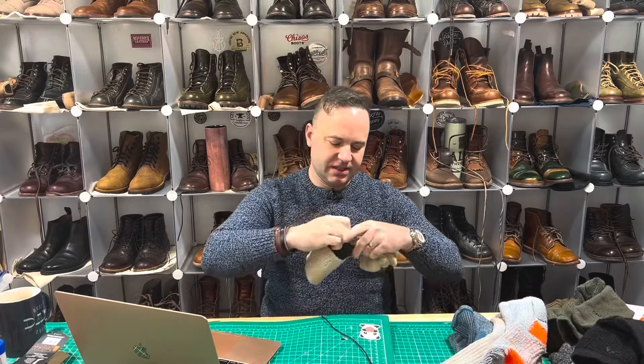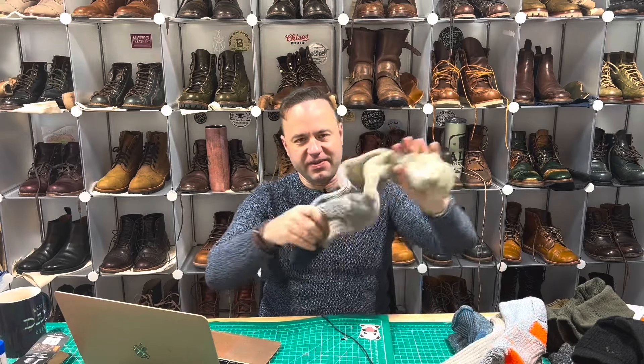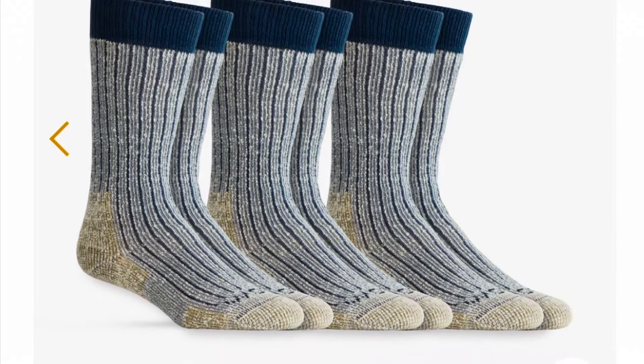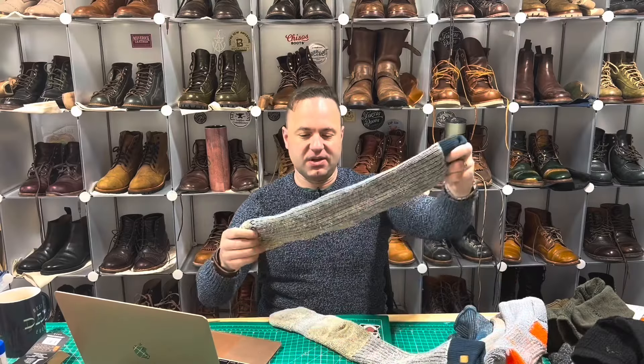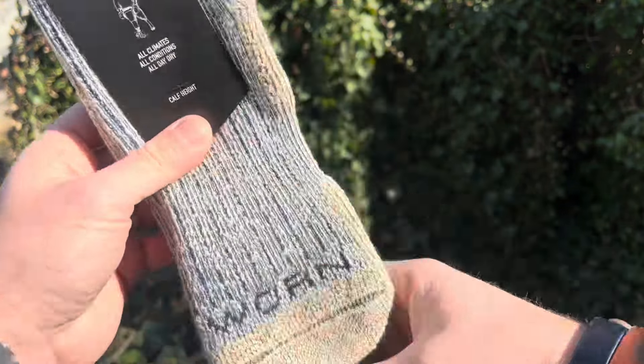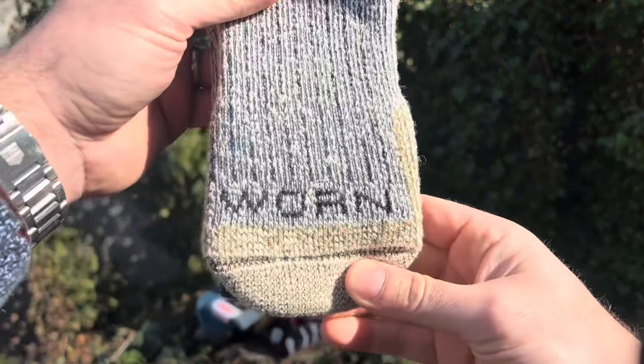The Camel City Mill also has terry loop all through the collar except for the metatarsal area, and then full terry loop cushioning throughout the bottom. Whereas the Darn Tough has terry loop even on top of the metatarsal area. Camel City Mill has no terry loop cushioning on the top. Minor differences, but for boot nerds like me, these are major differences. There's no such thing as a minor difference to a true boot nerd.